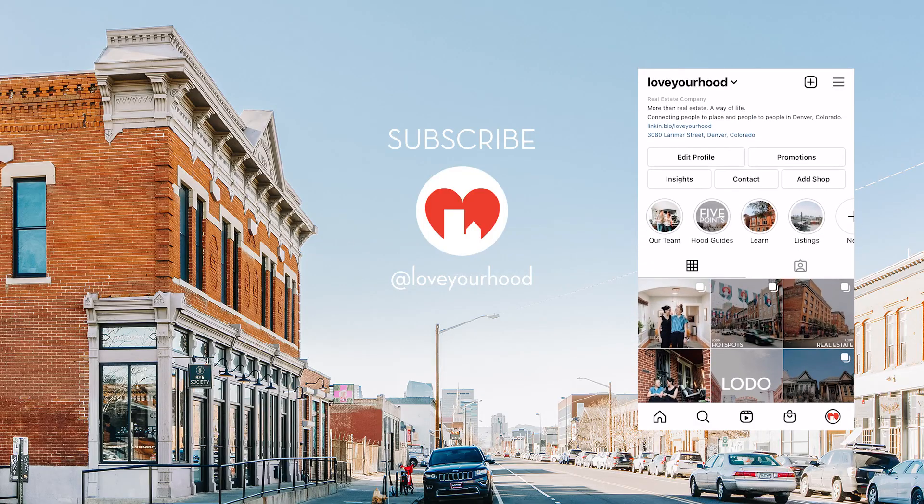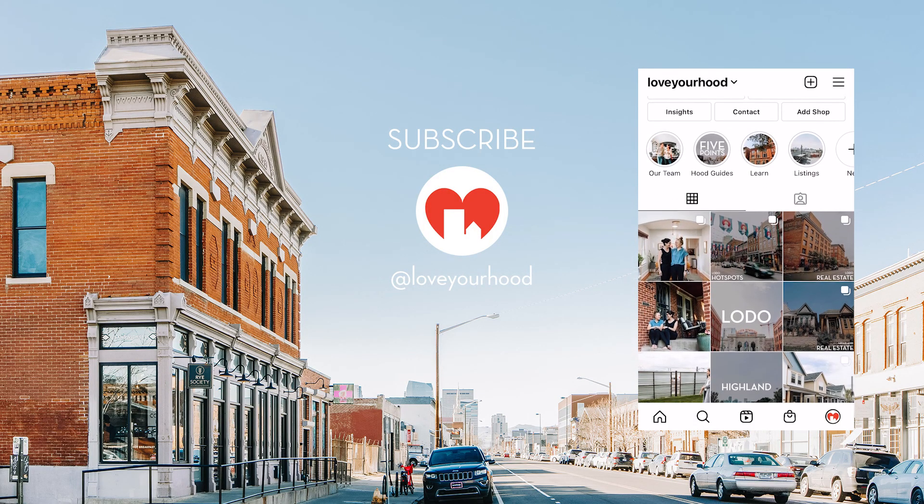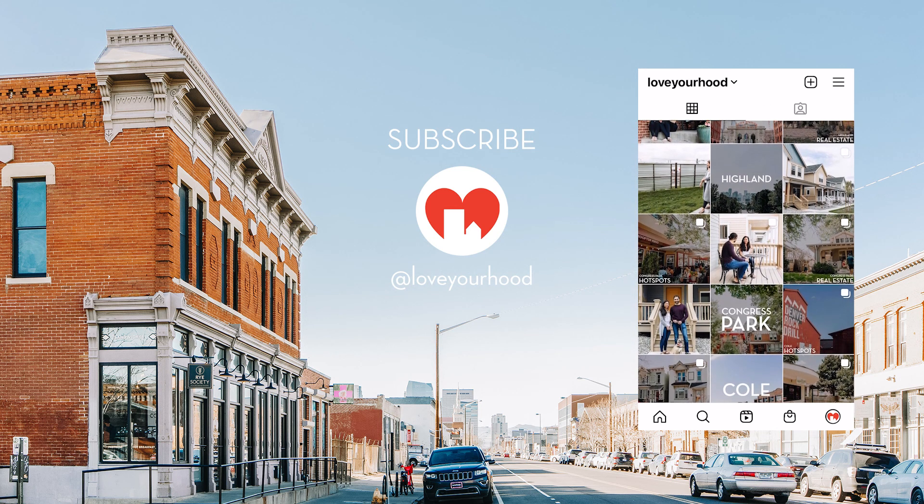For more Denver neighborhood guides and for all things Denver real estate, subscribe to our channel and follow us at Love Your Hood on Facebook and Instagram.